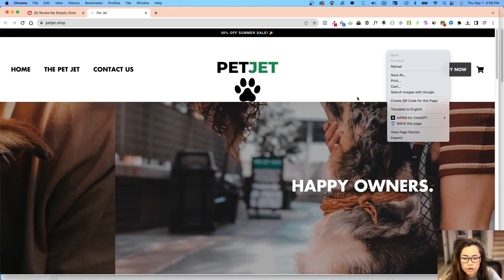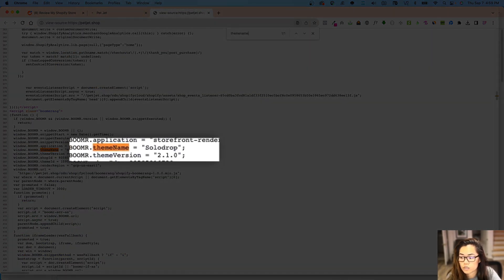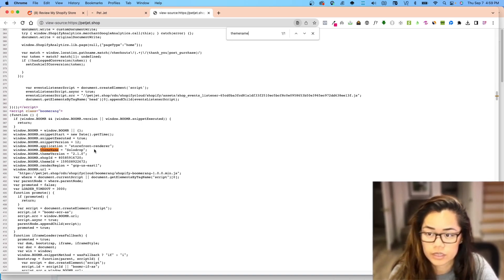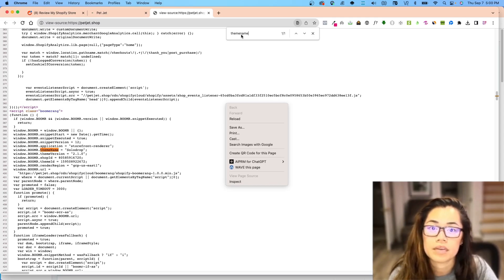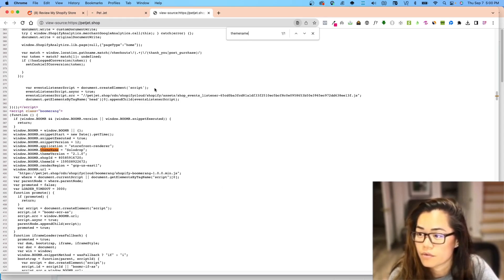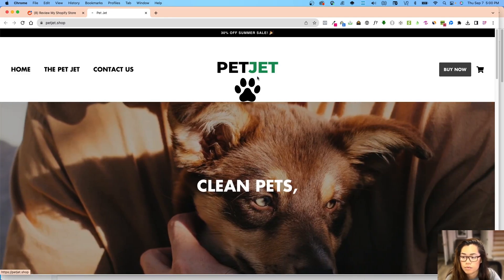A trick to always see what theme a store is using — this is using SoloDrop, which is a pretty good theme. If you ever want to identify a theme, go into View Page Source and start typing in 'theme name.' Most people — 87 to 93 percent — won't know how to do this, so you're already ahead of the game. In our own theme we name it 'Ecomify' so you guys can see it right there, and we also have it in the console log. SoloDrop is a really good, fast theme.